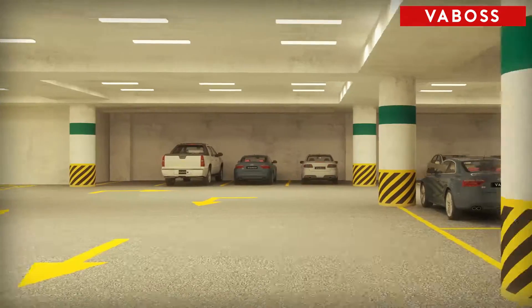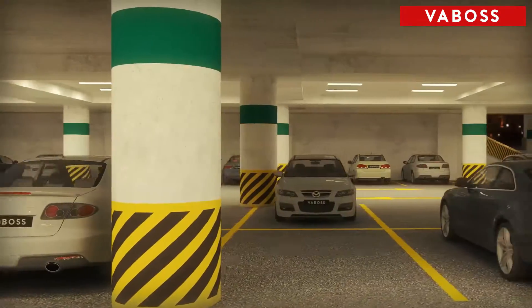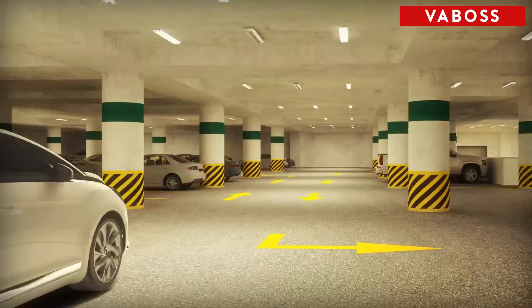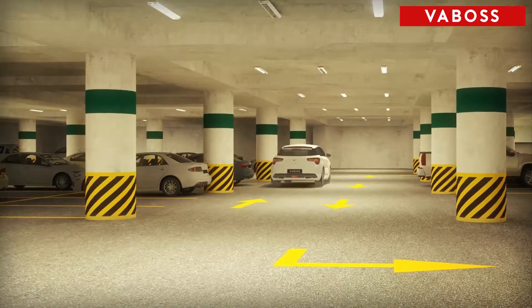Going into an underground car park can be unnerving for some, so residents expect that lamps will be on whenever they enter the car park. Comfort and total peace of mind is a critical feature of apartment living.